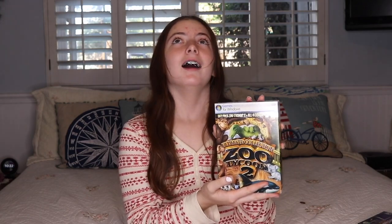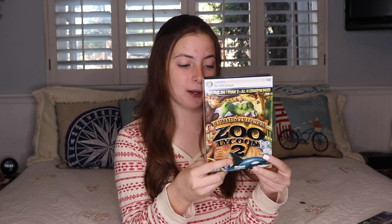Next I got Zoo Tycoon — this game is so fun! Pretty much you just build really cool habitats and then you put animals in and they come view them. It's so fun, it's definitely one of the funnest games I've ever owned.